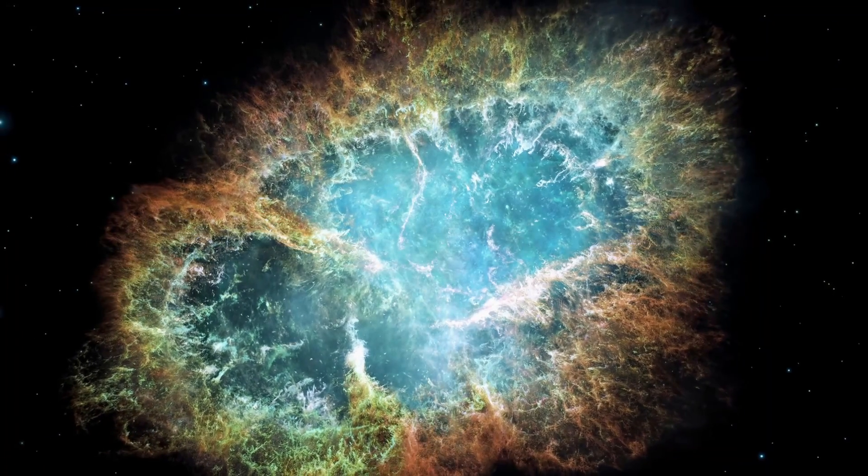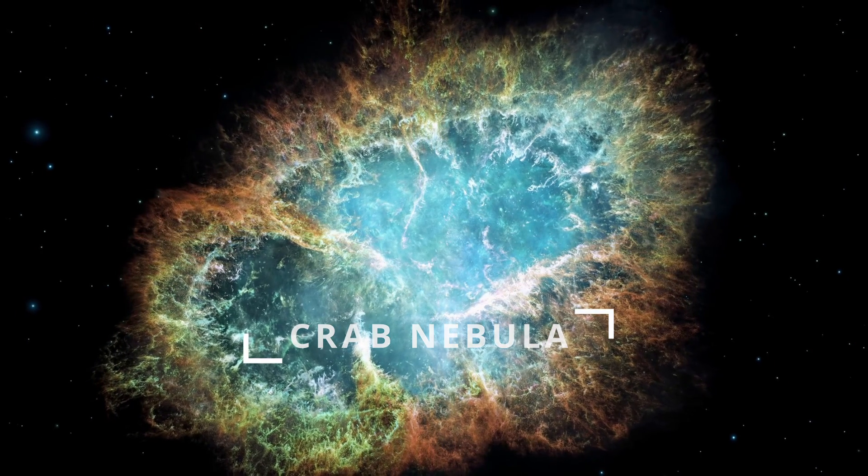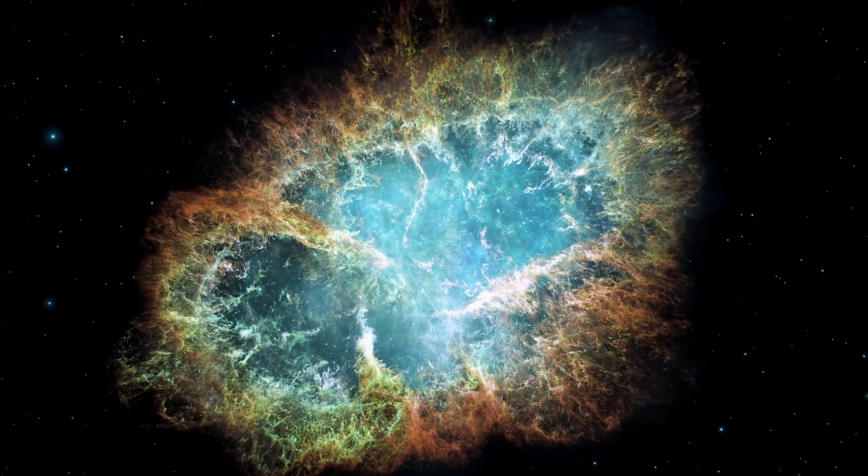In this video, we're going to explore one of the most captivating objects in our galaxy, the Crab Nebula. We'll delve into the fascinating world of supernova remnants, discover how supernovas happen, and unveil the potential impact of nearby supernovas on our planet.